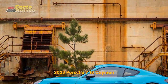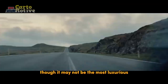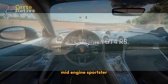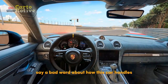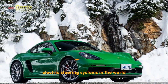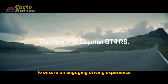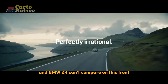2023 Porsche 718 Cayman Handling and Driving Impressions. Though it may not be the most luxurious or powerful sports car at this price, the 718 Cayman is a perfectly balanced mid-engine sportster, and you'll be hard-pressed to find anyone willing to say a bad word about how this car handles. It is quick and agile, with one of the most finely-tuned electric steering systems in the world — extreme precision with just the right amount of feedback to ensure an engaging driving experience. The Audi TT and BMW Z4 can't compare on this front.